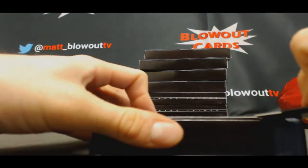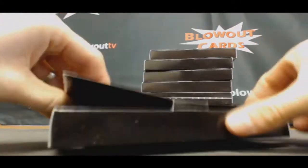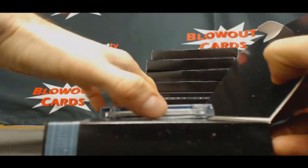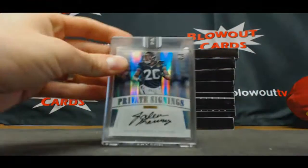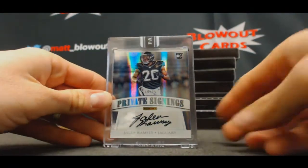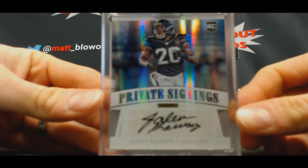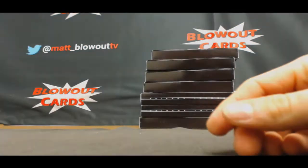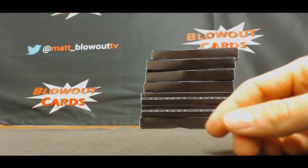One hit per box. Not a terrible price point. Rookie autograph, 19 of 25, Jalen Ramsey. Dalton did look like he changed his autograph a little bit. It does look different.